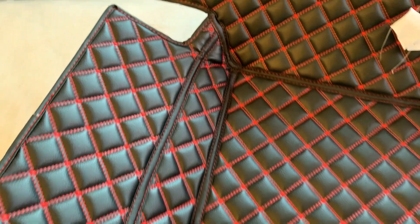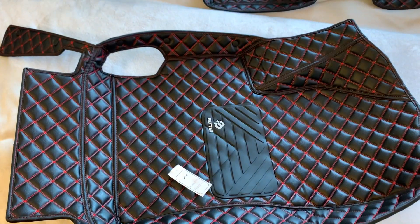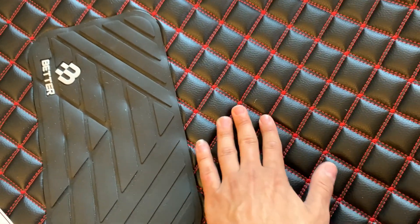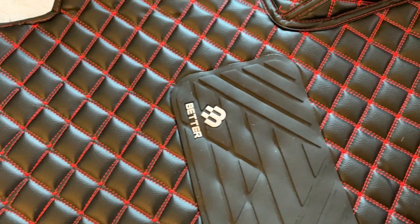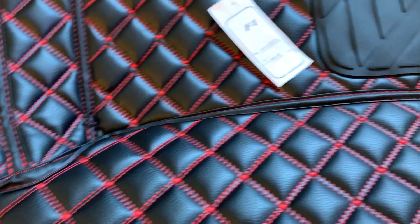I absolutely love these floor mats, I can't wait to put them in to see how it's going to change the look of the interior of the car. I'm really all about small details — you guys should know that by now. Here's the driver's side. It has this little grip mat for your heels so they won't slip, giving you a little bit more traction. So you won't slip when you're driving, especially if you have a six speed — you don't have to worry about your feet slipping with these mats.